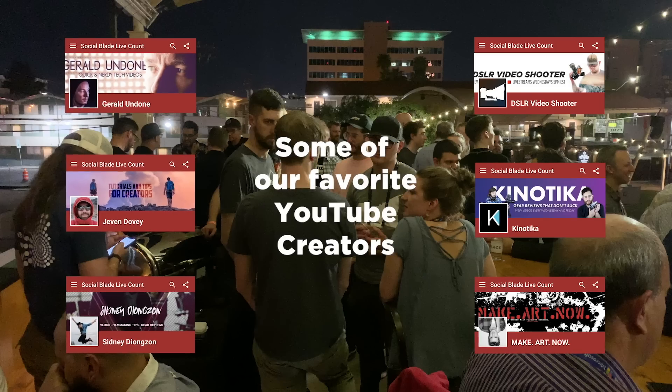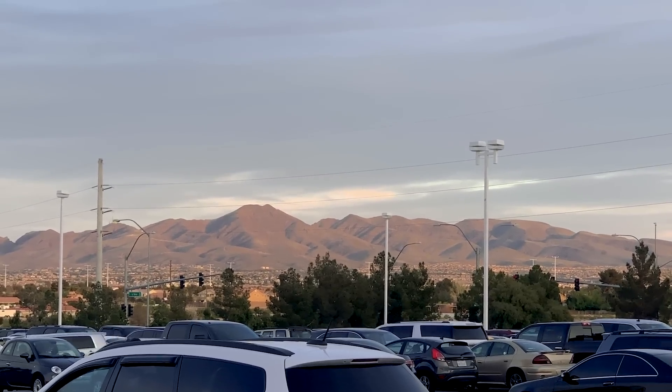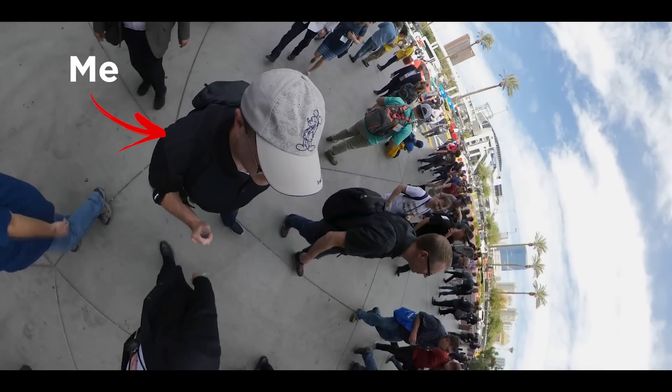I didn't get to meet all these guys, but I did see them at this party. So the next morning we got up, drove back down the strip, and arrived at the convention center for NAB.